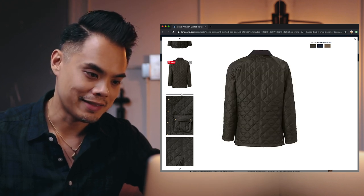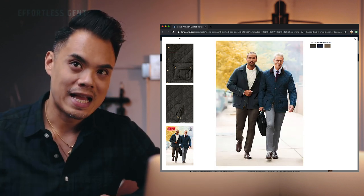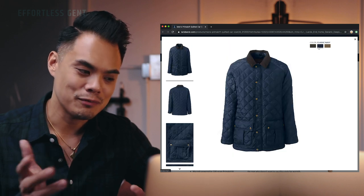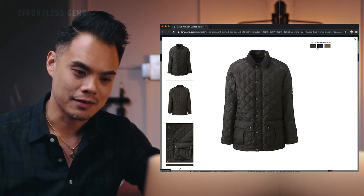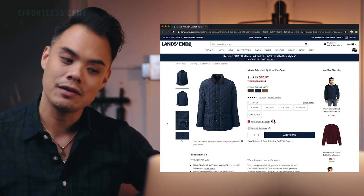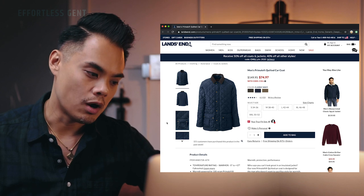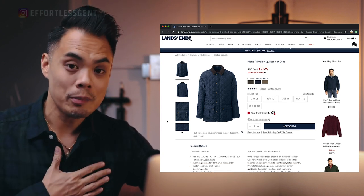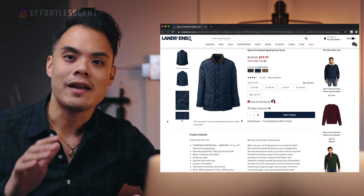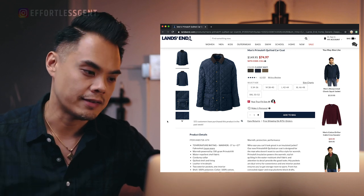I don't often see double vents on coats but I think it's a nice touch — it adds flexibility when you're moving around. It's nice and trim but not overly trim, so you can wear a suit jacket or a thick sweater underneath. The blue colorway is also really nice. The MSRP on this is $149.95, but with Land's End's frequent sales, right now you're looking at about $75. This is a great pickup if you want a winter coat — especially if you run hot and don't get too cold. I'll link to all of these coats in the description box below.